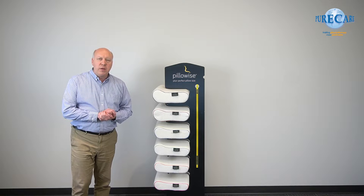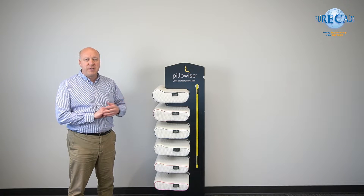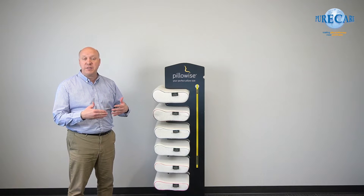Another thing is to run a promo. Think about the time of year — are you approaching Christmas? Are you approaching Easter? Maybe have a promo at a certain price for the pillow for two weeks running up to that season change.